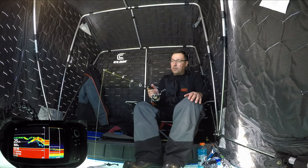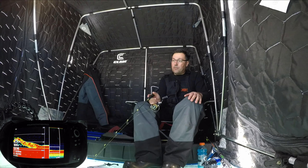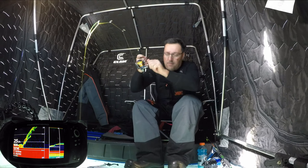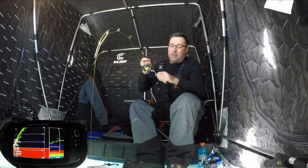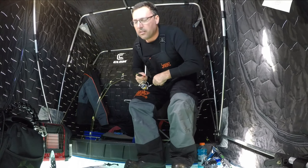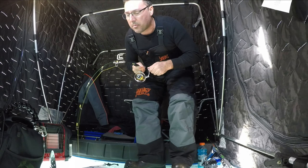Big fish, big fish, here we go! Fish on, fish on guys, woohoo! Alright, this one feels good. He came up aggressively.